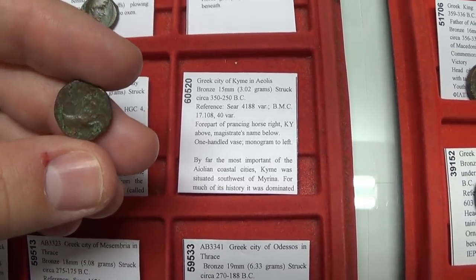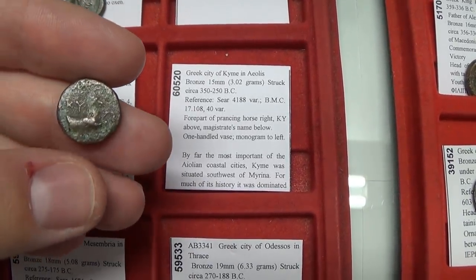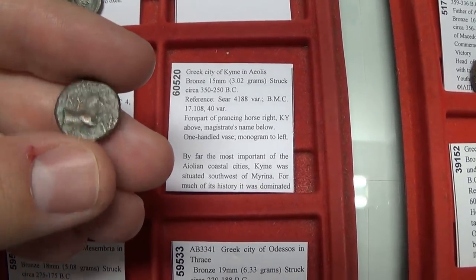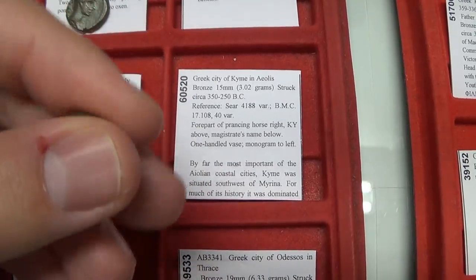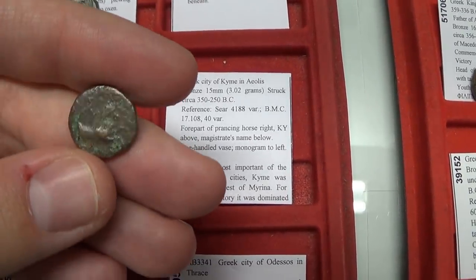Next, Cyme — a very interesting town. They loved to put horses on their coins, and their symbol is the letters KY for Cyme. This coin features the forepart of a horse, a vase, and an eagle — three different symbols from that coin. This coin is from circa 350 BC. How incredible to hold this history in your hands.